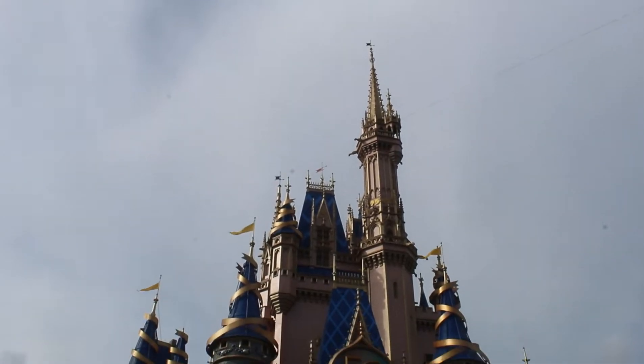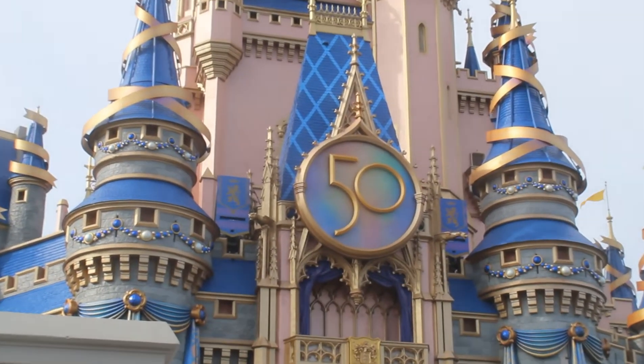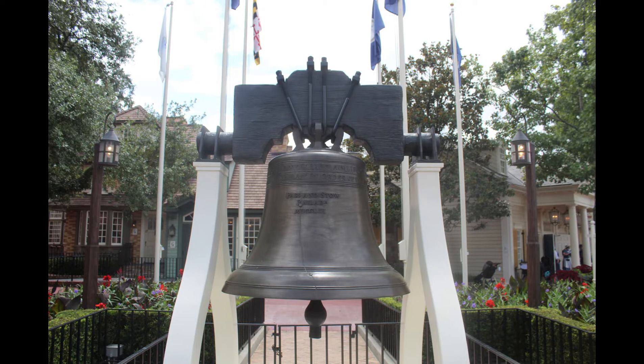In honor of Walt Disney World's 50th anniversary, over the next 50 days we'll be sharing 50 videos that are 50 seconds long detailing 50 fun facts that were around on opening year of Walt Disney World. Episode 13 — 13 Original Colonies. Not a singing episode.